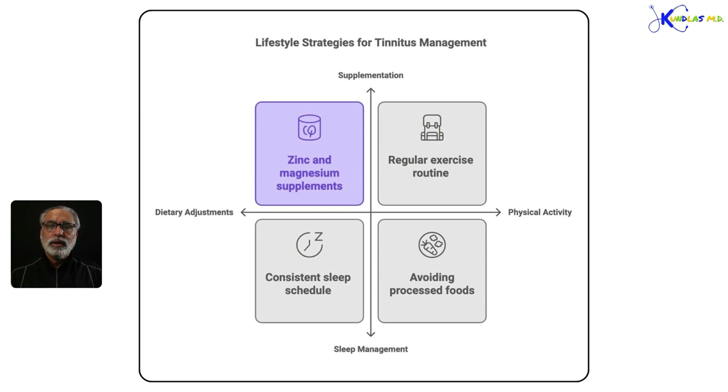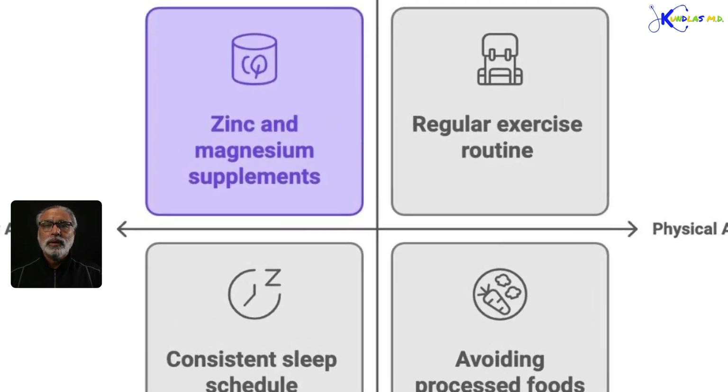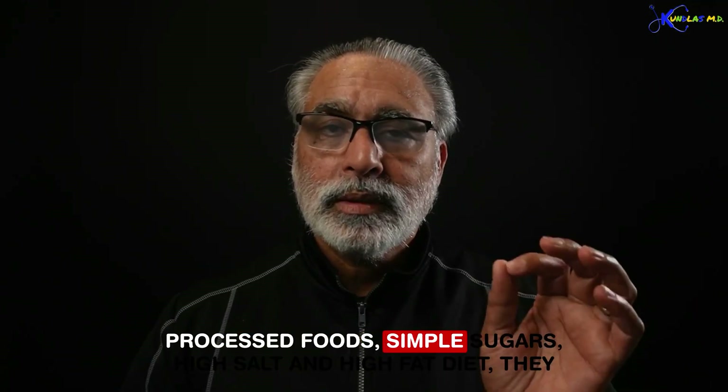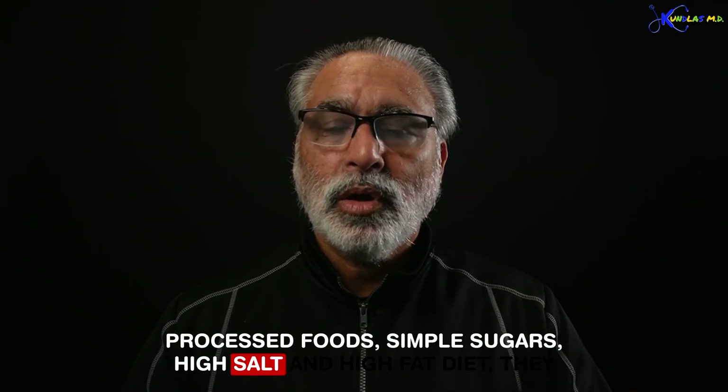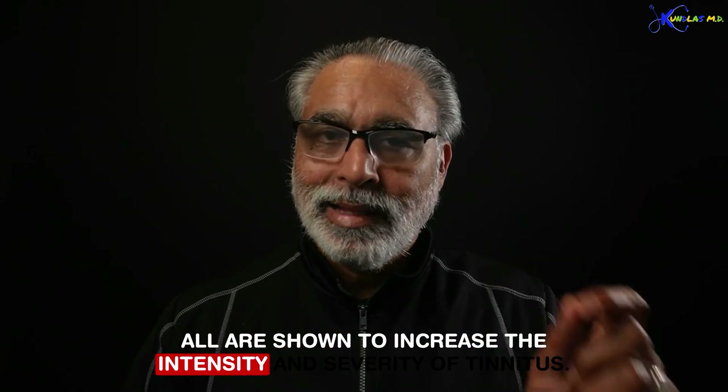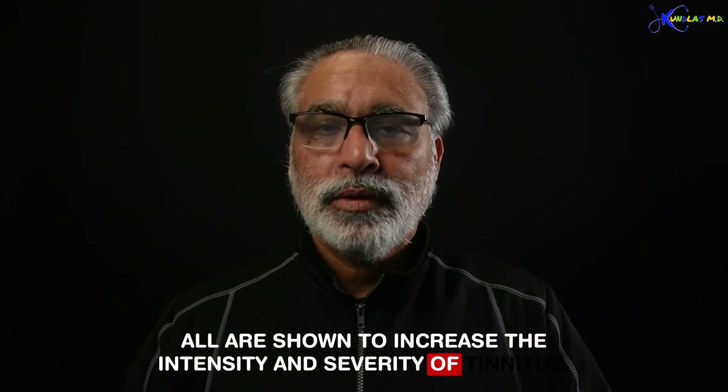Your lifestyle is very critical in controlling the intensity and severity of your tinnitus. When we talk about lifestyle, we start with diet. Processed foods, simple sugars, high salt, and high fat diets are all shown to increase the intensity and severity of tinnitus.